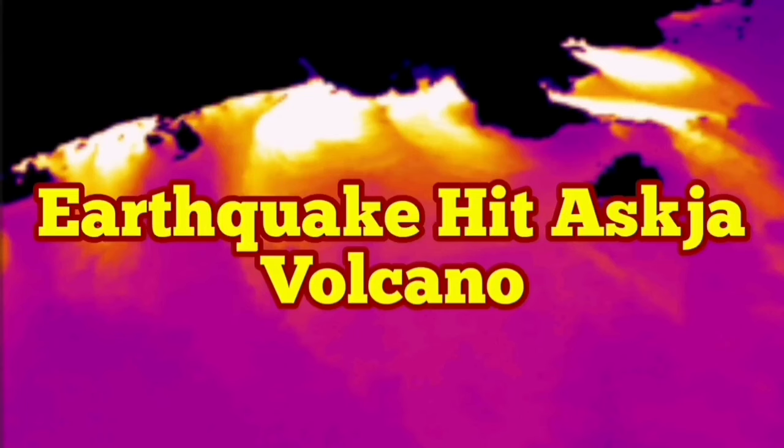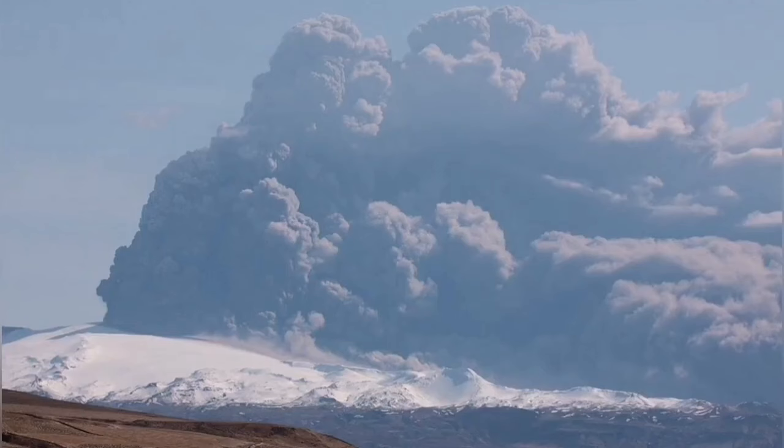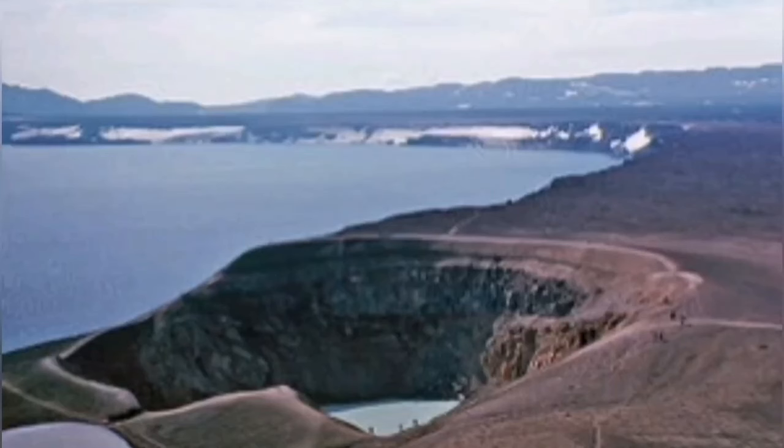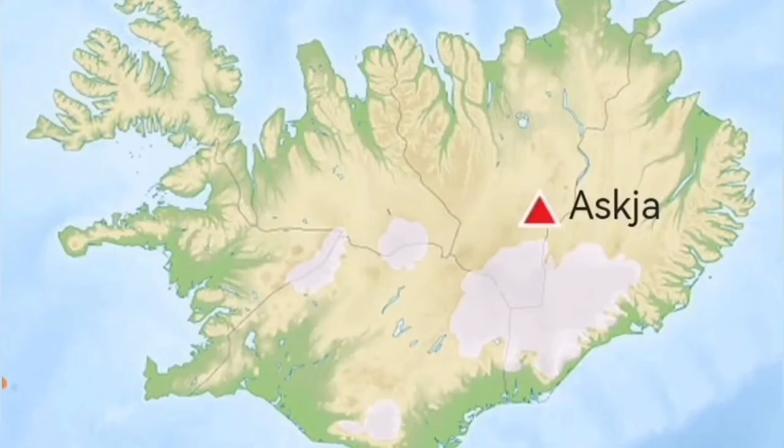There is a volcano in Iceland which is not tourist friendly at all. It's not a joking matter. When this volcano erupts, it will create huge disruption not just in Iceland but all across Europe. When this kind of lake-based volcano erupts in Iceland, as you can see this is a lake shore, it will create a huge ash plume all across Europe.